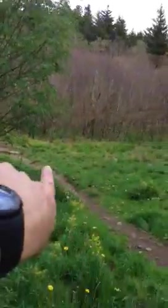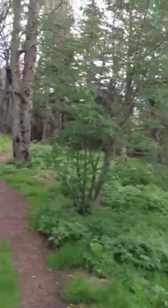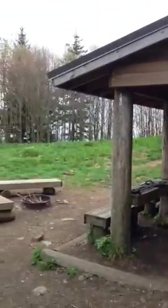Anyway, this is Double Spring Shelter. The privy is down this way and that way. Anyway, I got to move on — heading down to Siler's Bald. Got to get going.